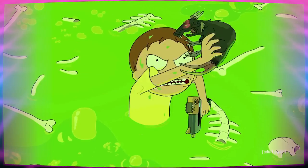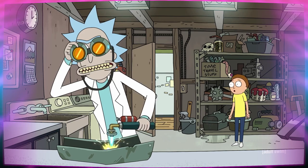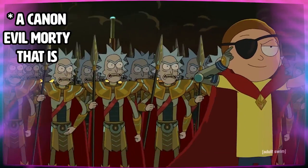All of those things combined could drive a Morty to the edge. But is Morty C-137 really evil Morty? Would evil Morty use the time travel Rick despises as an act of revenge? Who's to say? This is totally just a theory for fun, and we haven't even seen Evil Morty yet this season.